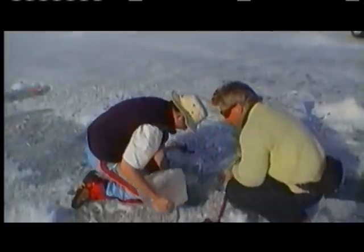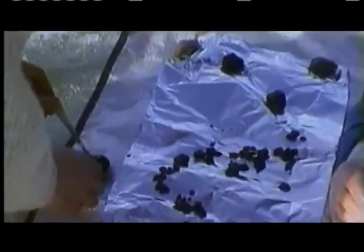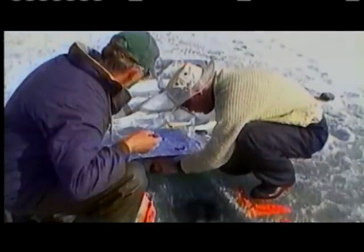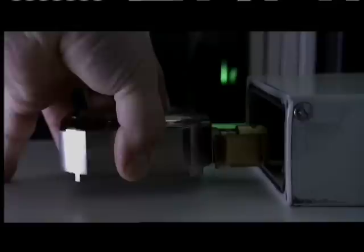More than 400 fragments strewn across the frozen lake could each contain clues to the very beginning of Earth. Scientists hoped that inside the fragments would be material uncontaminated and in the same pristine condition as when they formed four and a half billion years ago. If it lives up to expectations, this meteorite could reveal the exact chemistry of the dust grains that built the newborn Earth.